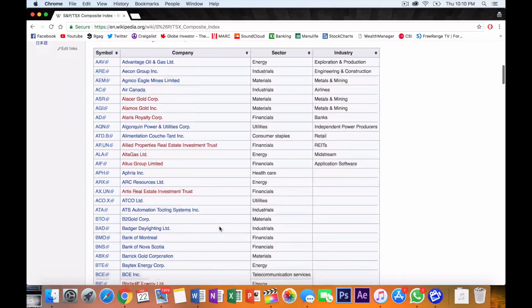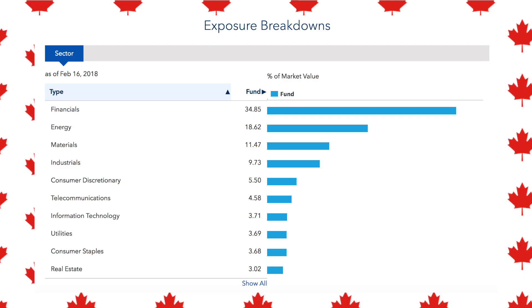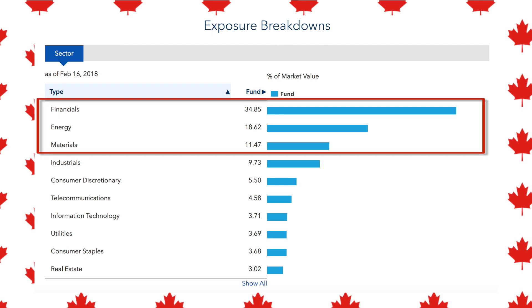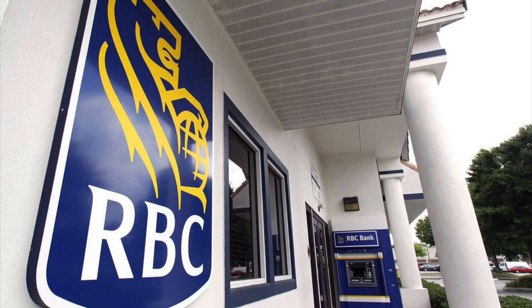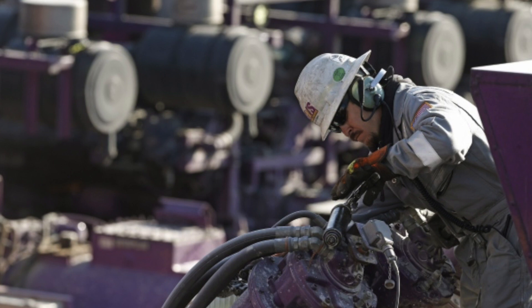The TSX of course stands for the Toronto Stock Exchange. Some of the companies included in this fund: Royal Bank, TD Bank, Bank of Nova Scotia, Enbridge, Suncor, CNR, BMO — all of the big Canadian companies are included here. An important thing to know with this ETF is the sector breakdown. When you invest in the Canadian index, you have to understand you're going to be very heavily invested in really three main sectors.